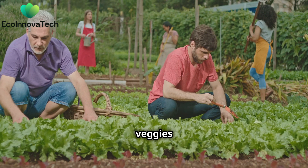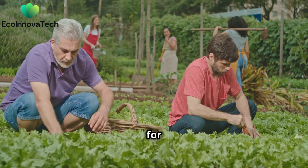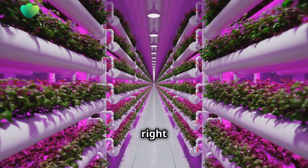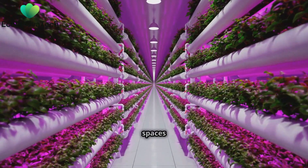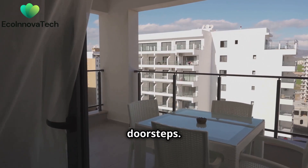Imagine fresh veggies grown right in your neighborhood. Not only does this reduce the need for transportation, but it also ensures that the produce is as fresh as possible. Urban agriculture is about growing food right here in our cities. Techniques like hydroponics and aquaponics allow us to grow food in smaller spaces and with less water. It's about bringing the farm to our doorsteps.